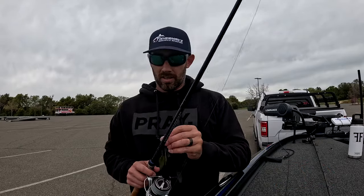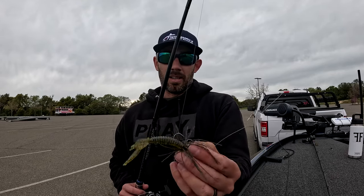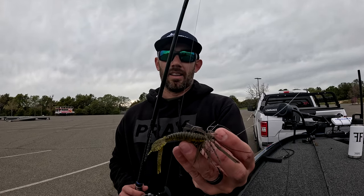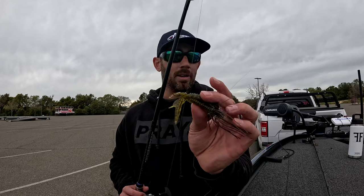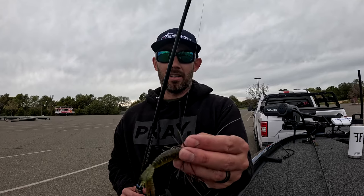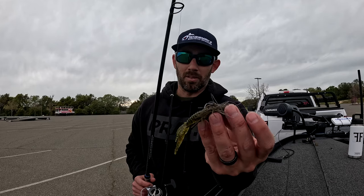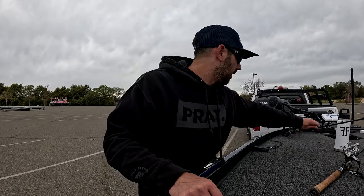Next one we had success with is a new Z-Man — it's like a net rig but it's got a skirt on it. Then paired with the Reaction Innovations green pumpkin black flake Smallie Beaver. They absolutely chewed this thing. I haven't had a whole lot of success with Reaction Innovations out here, but the last couple trips this thing is just getting chewed. Skirts in green pumpkin — green pumpkin was definitely the name of the game.